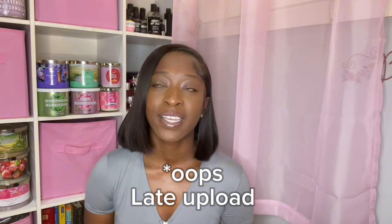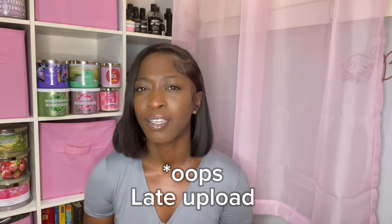Hey guys, welcome or welcome back to my channel. I hope you guys are having an amazing day today. It is Tuesday, about 3:30 p.m., and I'm waiting for my son to get out of practice.